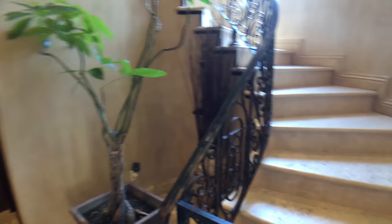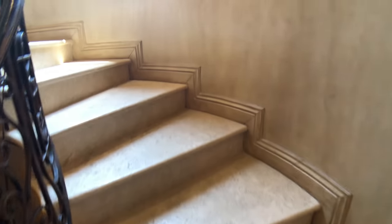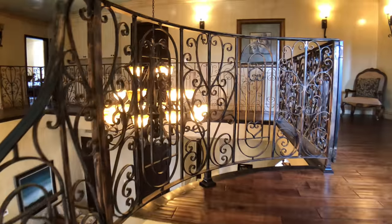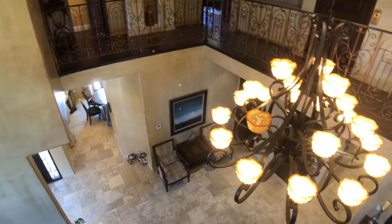Let's go upstairs. There's a gate here at the bottom, so if you have children or dogs they can be securely protected. There's a nice picture window as you come up, with beautiful stonework going up and continued wrought iron on the second floor. And here we are overlooking the downstairs.